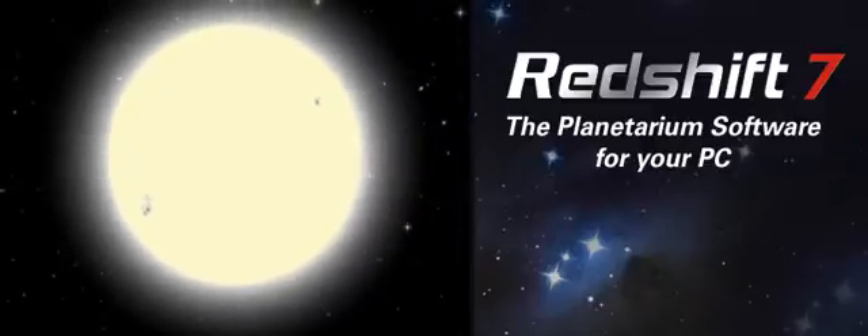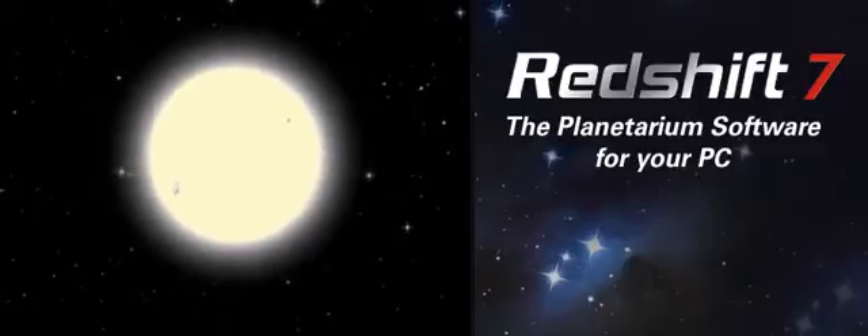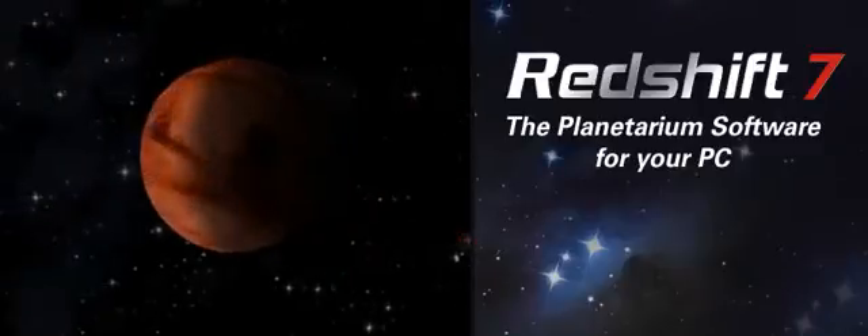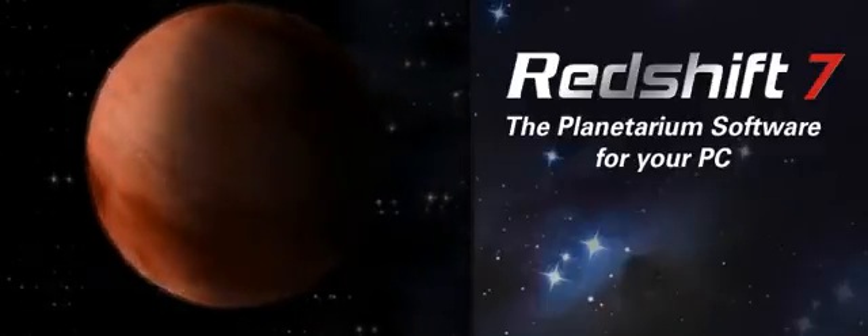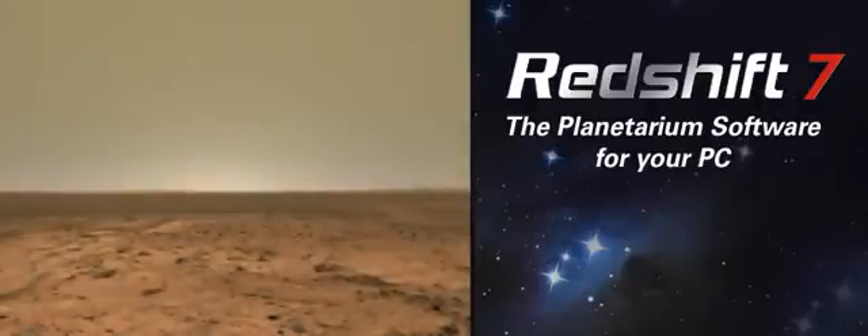Improved graphics — for example, the modeling of atmospheric effects — faster performance, new features, new databases, and updates to the classification of solar system objects keeps Redshift 7 at the forefront of astronomy software.